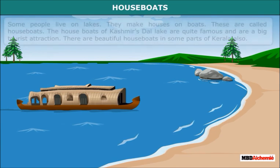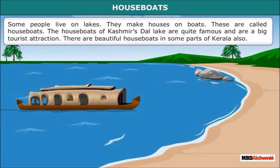Some people live on lakes. They make houses on boats. These are called houseboats. The houseboats of Kashmir's Dal Lake are quite famous and a big tourist attraction. There are beautiful houseboats in some parts of Kerala also.